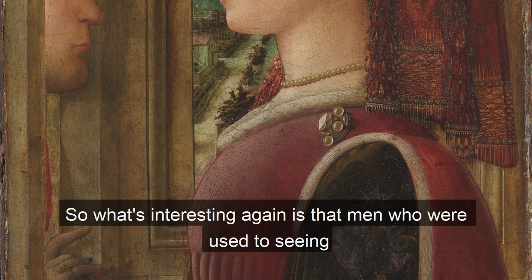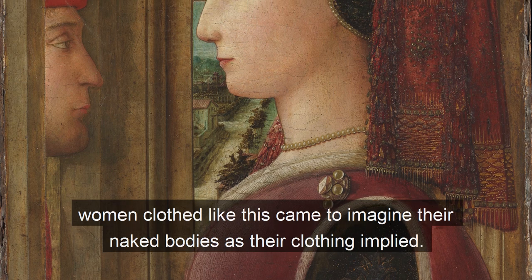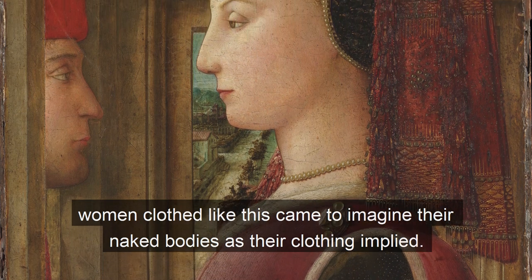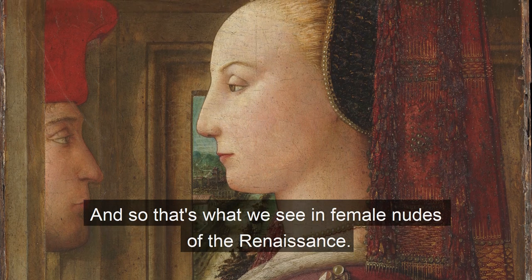So, what's interesting again is that men who were used to seeing women clothed like this came to imagine their naked bodies as their clothing implied. And so, that's what we see in female nudes of the Renaissance.